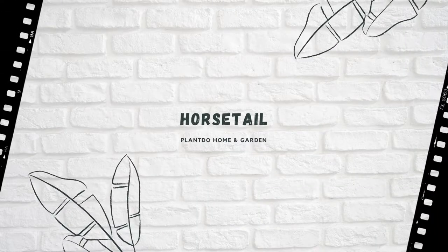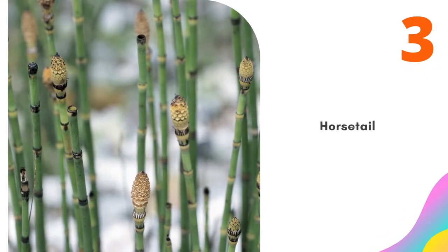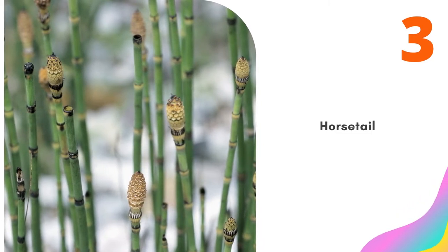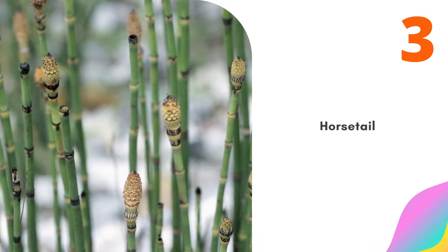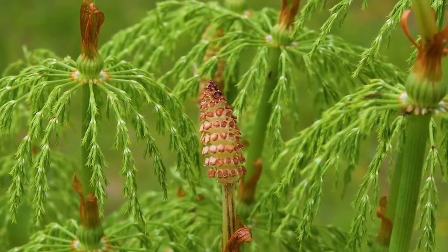Number 3: Horsetail. Horsetail reed provides a striking architectural presence in your pond with its segmented reeds, growing to 2 to 4 feet in height, while the dwarf version grows to 8 inches. Hardy to zone 4, it's a fast spreader and you'll want to thin the plant in the summer. In the fall, cut the plant all the way down to the ground to keep the spores from spreading.